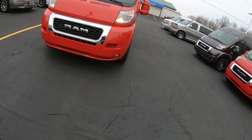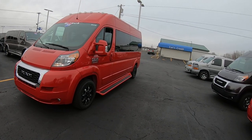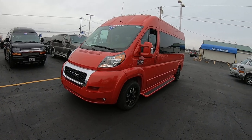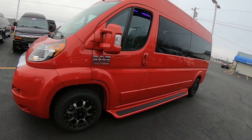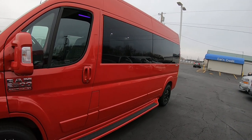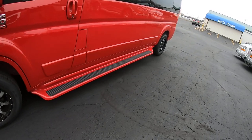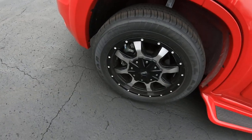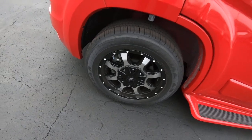This van is flame red in color, with a 159-inch wheelbase. It's got a 3.6-liter Pentastar motor in it and is on a 2500 chassis. We've got the privacy glass all the way down the van, a full-length running board going all the way across the side, and aluminum painted black 17-inch rims and tires — really good look.